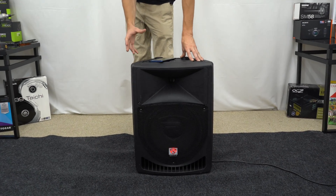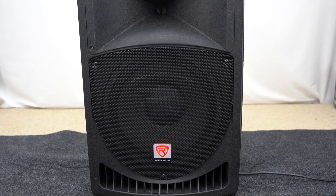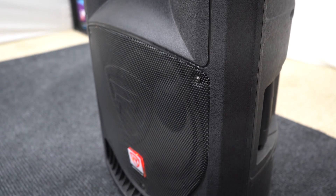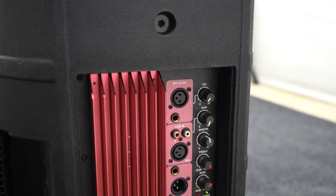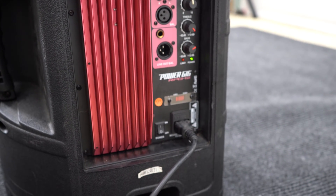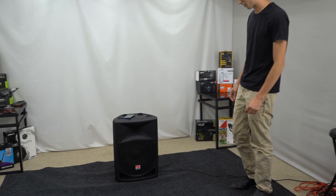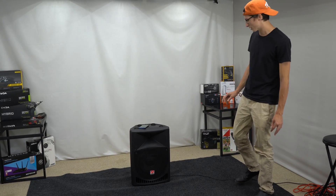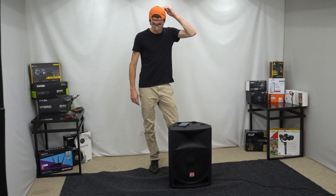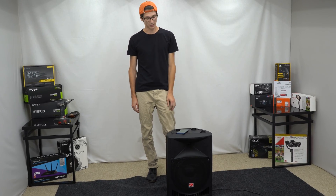They say the maximum SPL at 1 watt, 1 meter is 125 dB peak and 122 dB continuous. They're really chalking this thing up to be something good. We've listened to it just prior — we're going to have a sound test of course, and it sounds half decent, but I don't know if it's going to do 122 dB. We definitely have the sound meter, and we're going to put it in front of this and crank it up. We'll start with the sound test, then take it apart and see what it consists of.